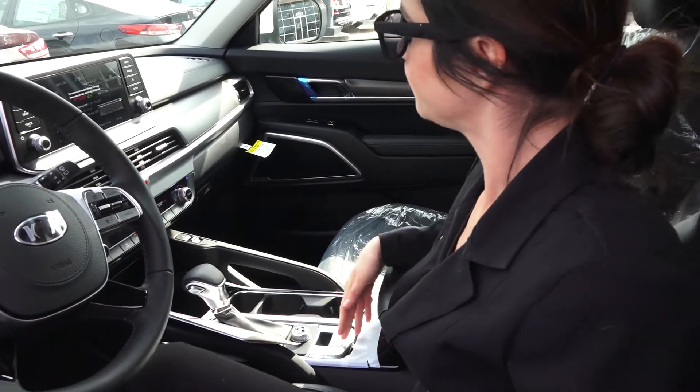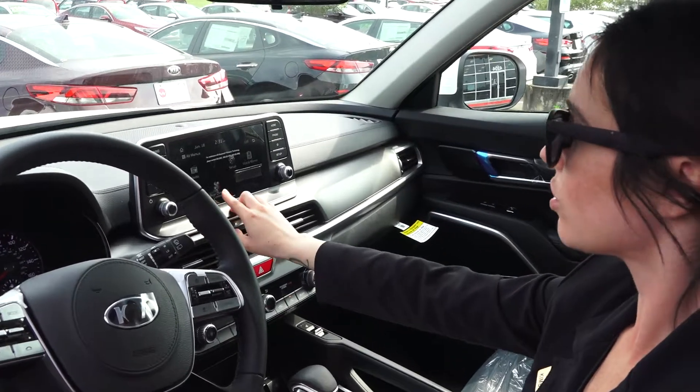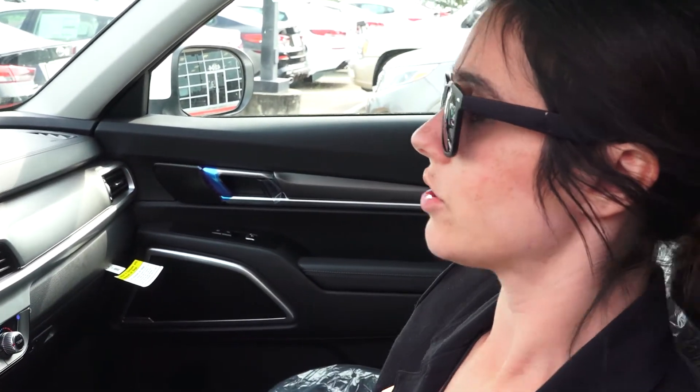Two cup holders. One of the awesome features is the rear climate control, so people in the back can change their temperature. And there's a quiet mode, so it'll make sure just the speakers in the front are going and not the speakers in the back, in case you have sleeping kids.